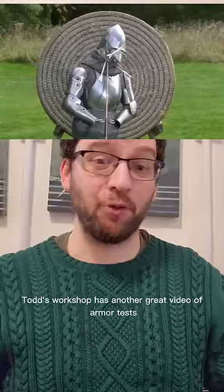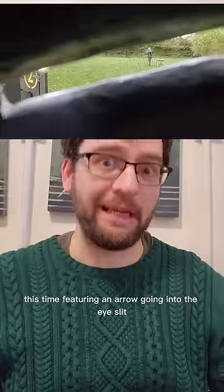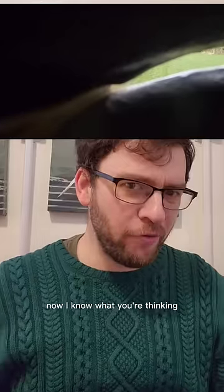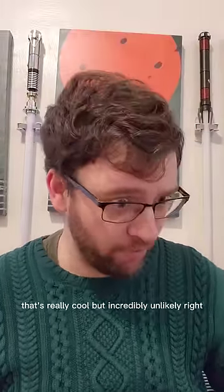Todd's Workshop has another great video of armor tests, this time featuring an arrow going into the eye slit. Now, I know what you're thinking — that's really cool, but incredibly unlikely, right?